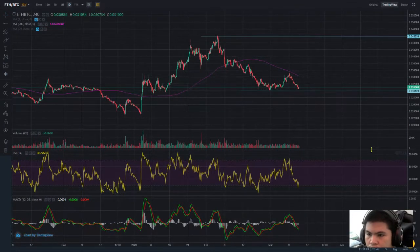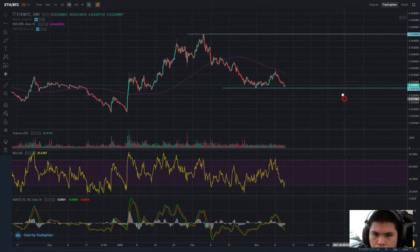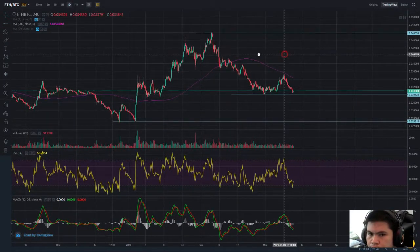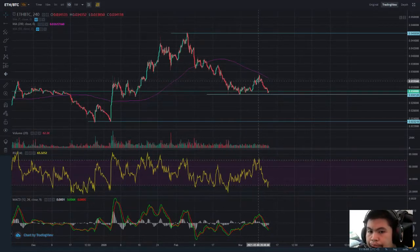The RSI goes below 35, and the MACD is still not touching the red line, so there's no confirmation for a buy signal for me, based on the support and the previous support. Let's talk about two scenarios: the long one, which is the bullish, and the short one, which is the bearish. Let's talk about the bull scenario first.